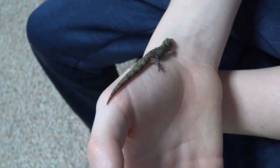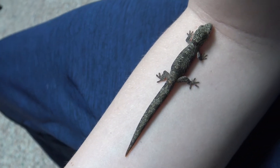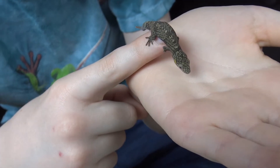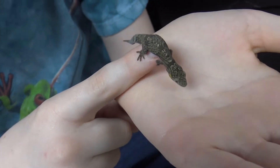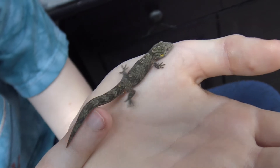The care for these geckos is pretty much exactly the same as for any other New Caledonian gecko. They need relatively high humidity, they can live at room temperature, they don't need any special lighting — just a day-night cycle. They can eat commercially prepared powdered food diet and small invertebrates, and their setup is pretty much the same, just smaller.